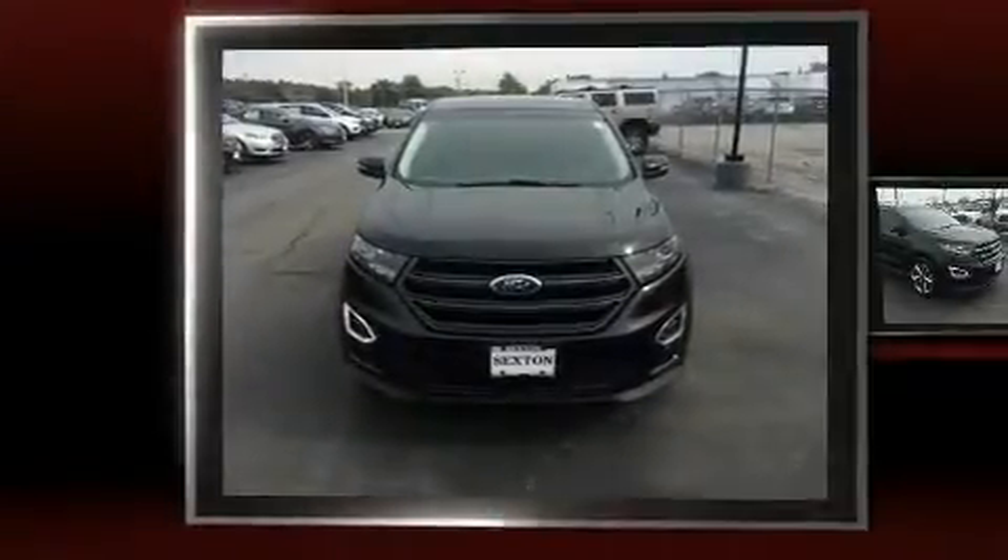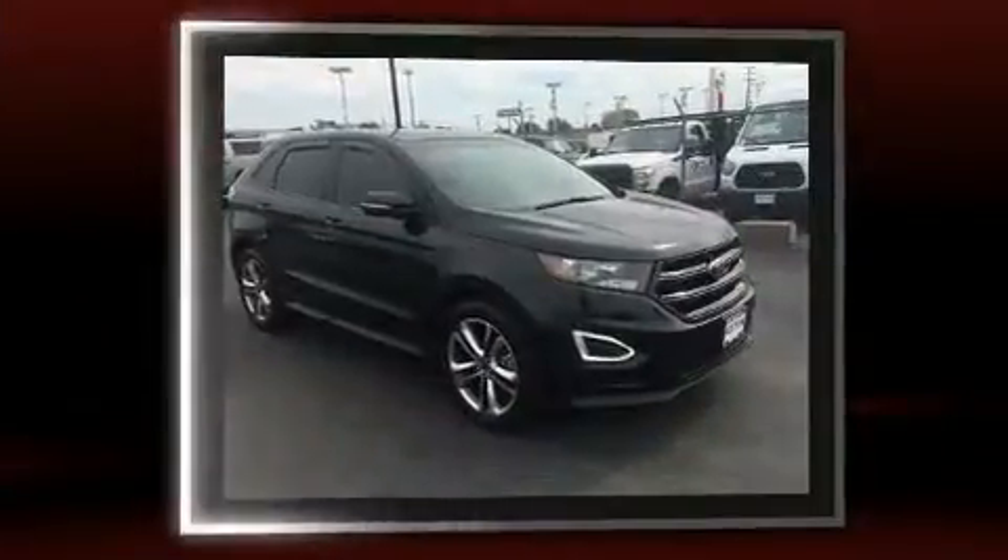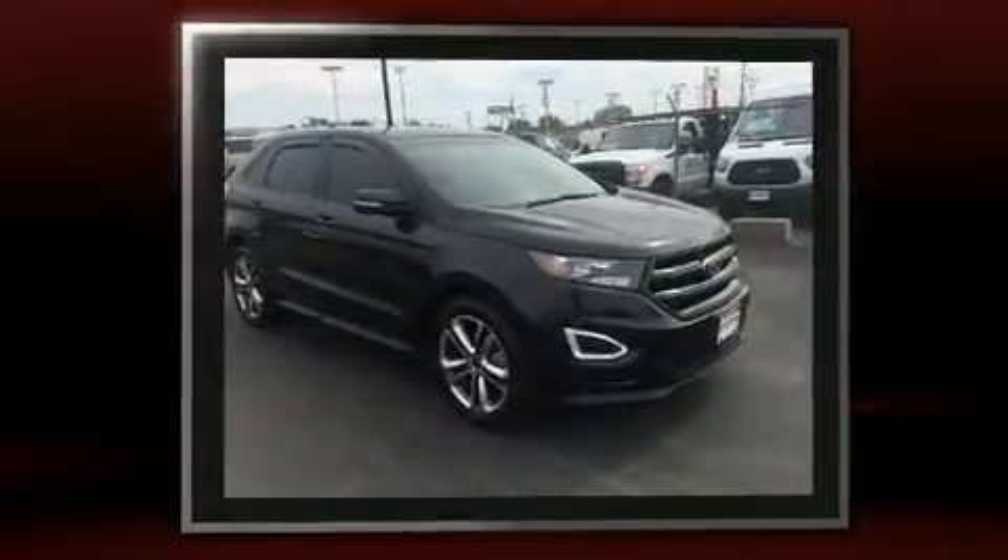You can expect a lot from the 2015 Ford Edge. With less than 30,000 miles on the odometer, this four-door sport utility vehicle prioritizes comfort, safety, and convenience.